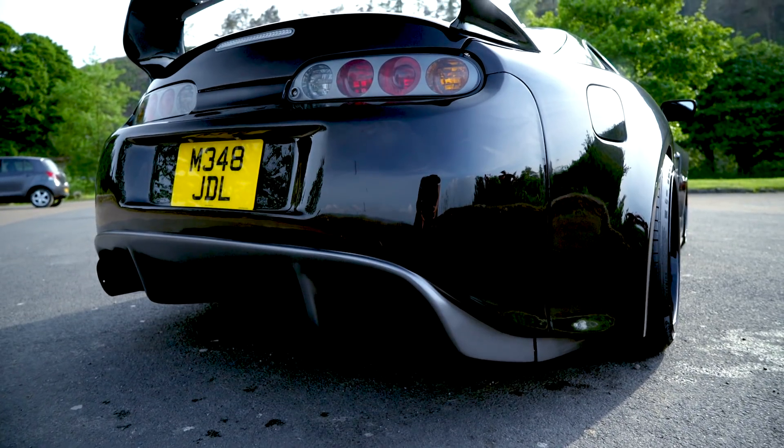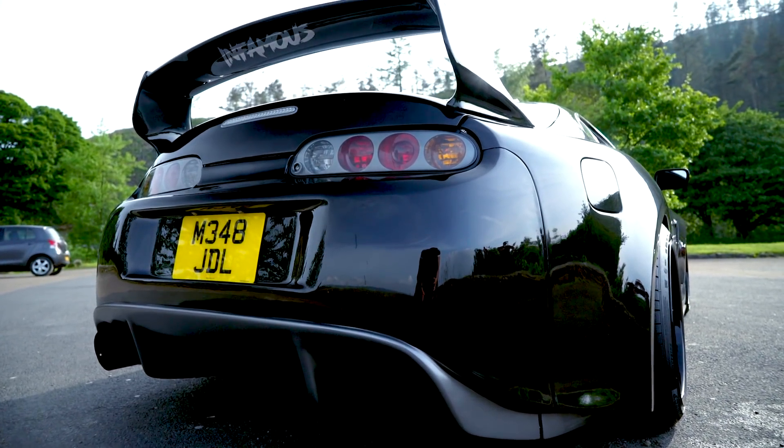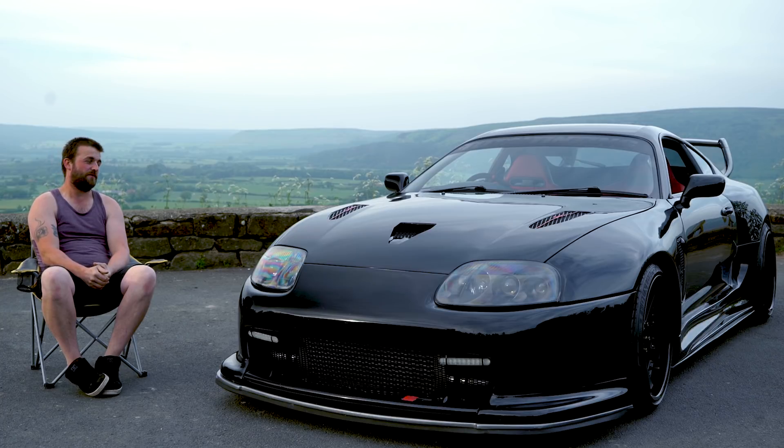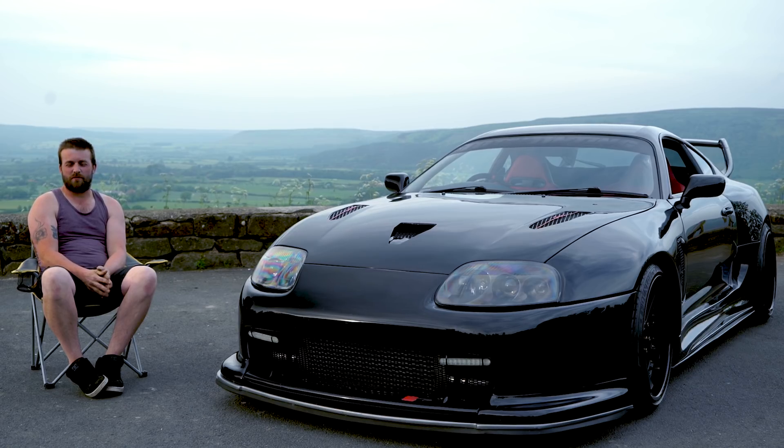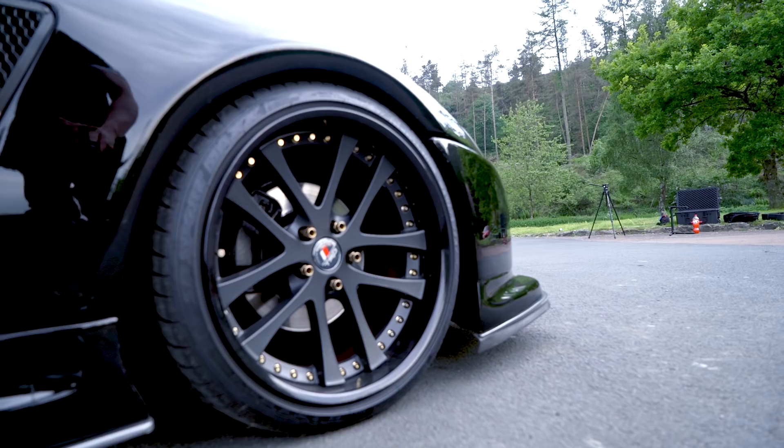Future mods: I'm going to get the engine built up this winter. And then the winter after that, I'm going to swap out the gearbox — I'm going to go with an A154. I'm not wanting to push any more than 500bhp. I'm also going to upgrade the brakes. I'm looking at the K-Sport 8-pots — I'll go with them.